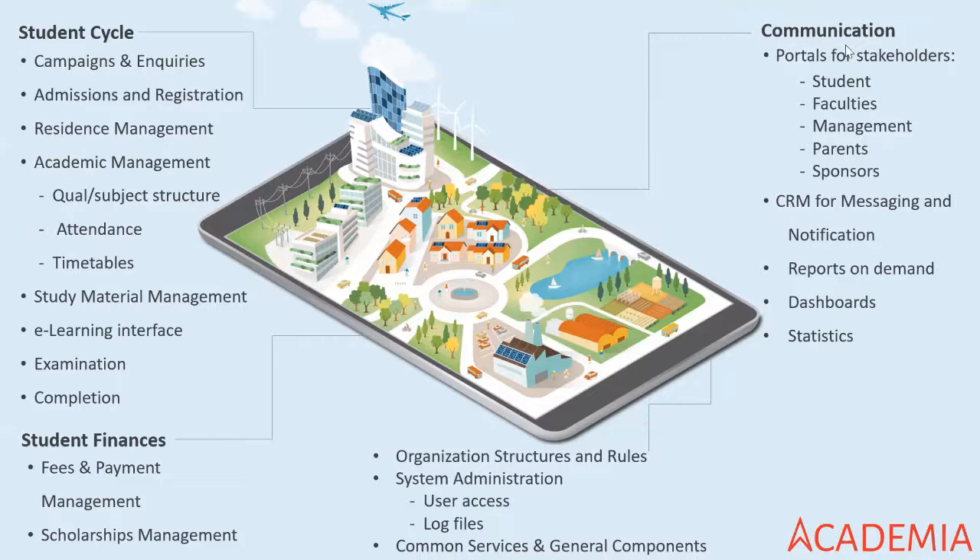The portals push and deliver information to stakeholders, enabling them to have an up-to-date feed on what is going on in their own lives. A portal is specific to a person — for example, a lecturer can seamlessly manage their classes on an administration level via the portal without having to be on campus. There is also a CRM embedded in Academia that manages messaging and notifications, a very easy-to-use and powerful tool. Reports, dashboards, and statistics all come from this communication level.